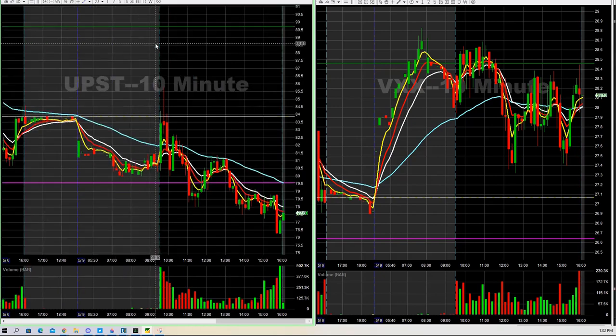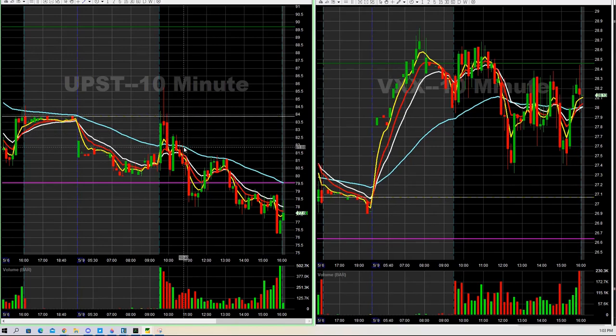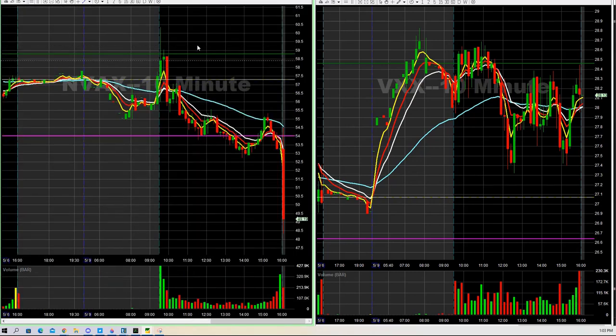UPST — again, a nice little relative strength out the gate this morning. It popped. We got in at 82.10, sold it on the upside towards the 85.50s, and ended up exiting the rest as it was extended to the upside. That was a nice little trade. We tried some NVAX long alongside the MRNA trade. That one didn't work, so we ended up getting stopped out of that one unfortunately.